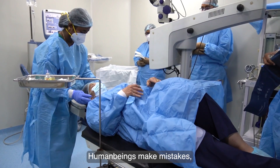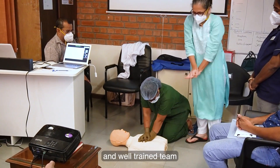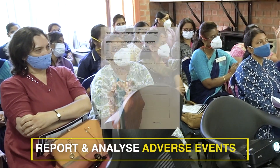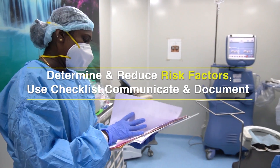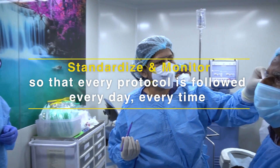Human beings make mistakes because of faulty systems and processes. A well-thought-out system and well-trained team is essential for a safe surgery. A culture of safety is a result of an environment which encourages ownership of processes, adverse event reporting, and regular training. Determine and reduce risk factors, use checklists, communicate and document, standardize and monitor so that every protocol is followed every day, every time.